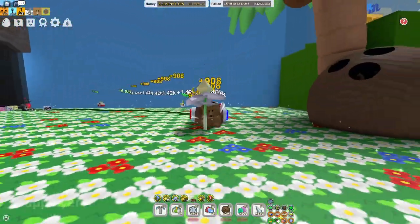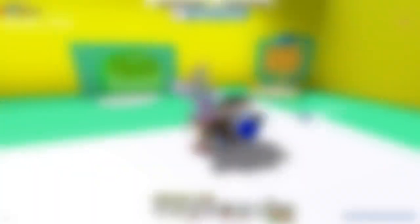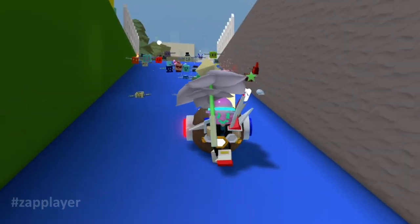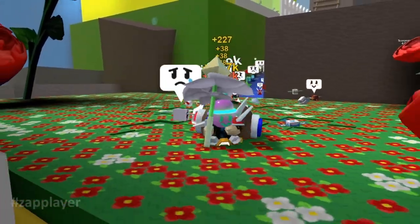This is not that hard because, you know, zap player is zap — faster than lightning. Let's craft the rest of the ingredients and do a little boost. The oil is done. All we have left to do is grind some honey and get the boots.